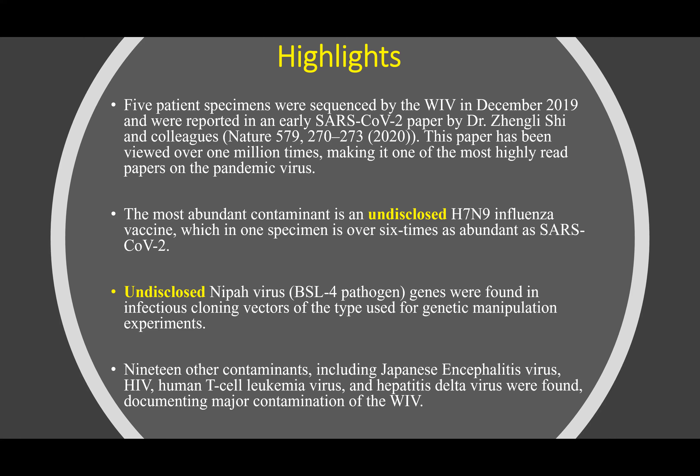In our study, the most abundant contaminant that was found was an undisclosed H7N9 influenza vaccine, which in one specimen is over six times as abundant as SARS-CoV-2. An additional finding was the undisclosed NEPA virus, which is a BSL-4 pathogen — genes which were found in an infectious cloning vector of the type used for genetic manipulation experiments.